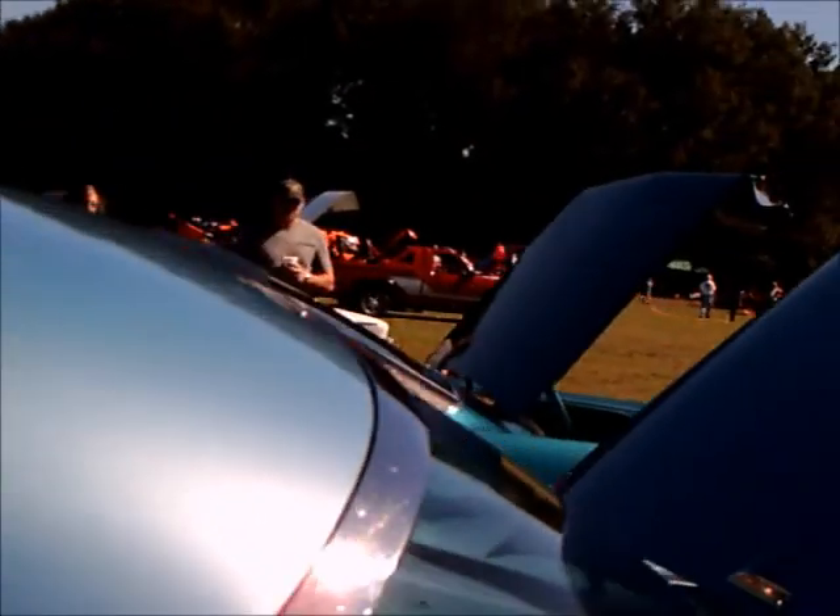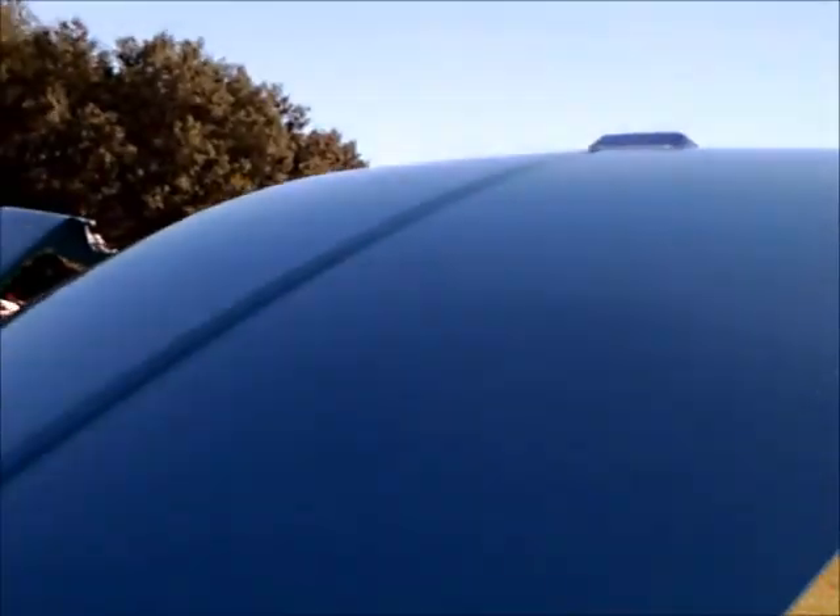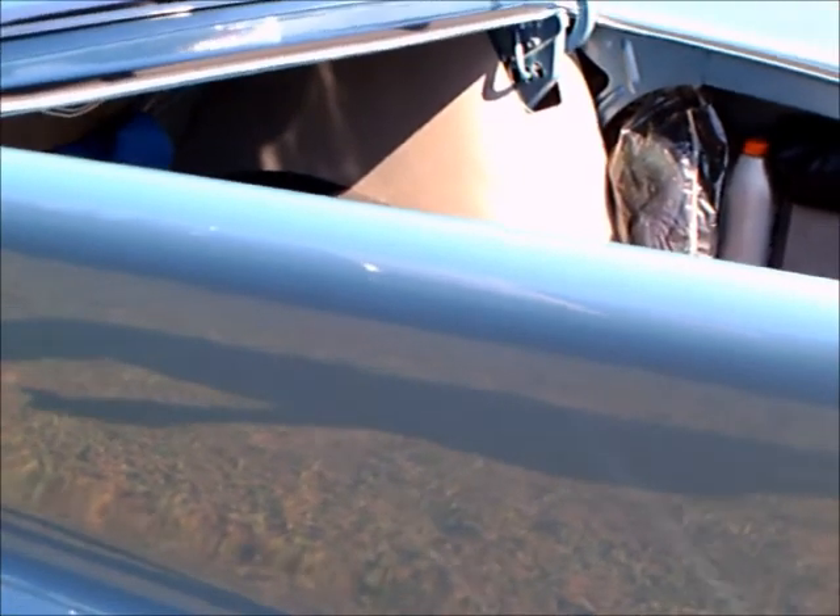Notice the crease in the roof. The roof wasn't a plain surface — it had some interesting creases in it to add interest to it.